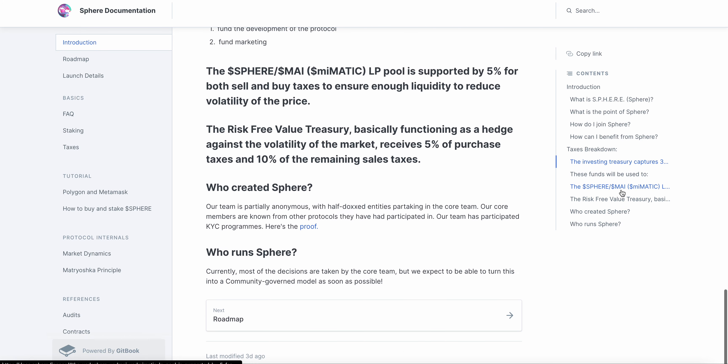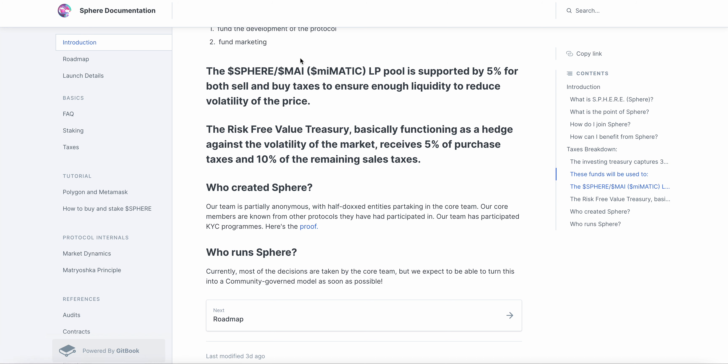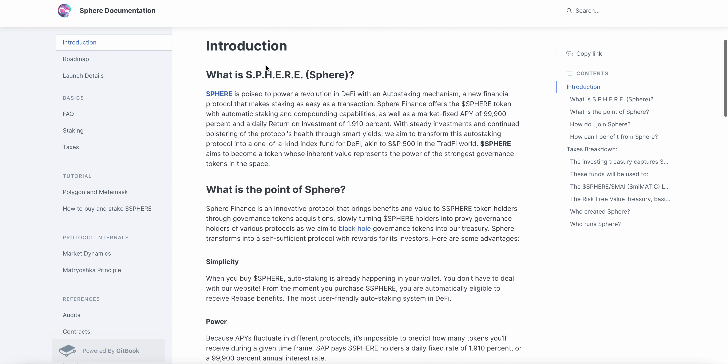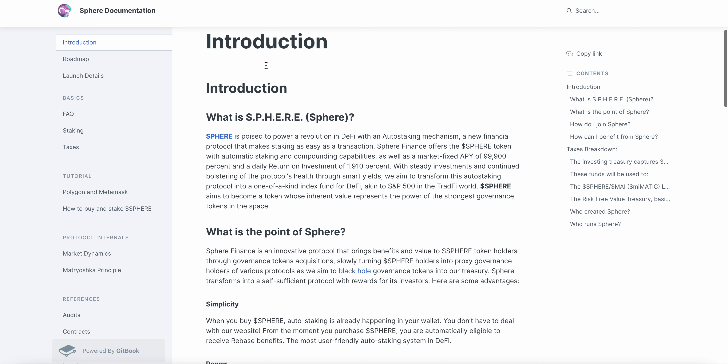The token is MAI — that's the token. For some reason I couldn't think of it. So you're going to have to use MAI to swap over to Sphere. It's pretty straightforward once you get past the whole process of linking the Polygon network to your MetaMask. That's the hardest part, and it's pretty simple after that. You just swap MAI for Sphere.